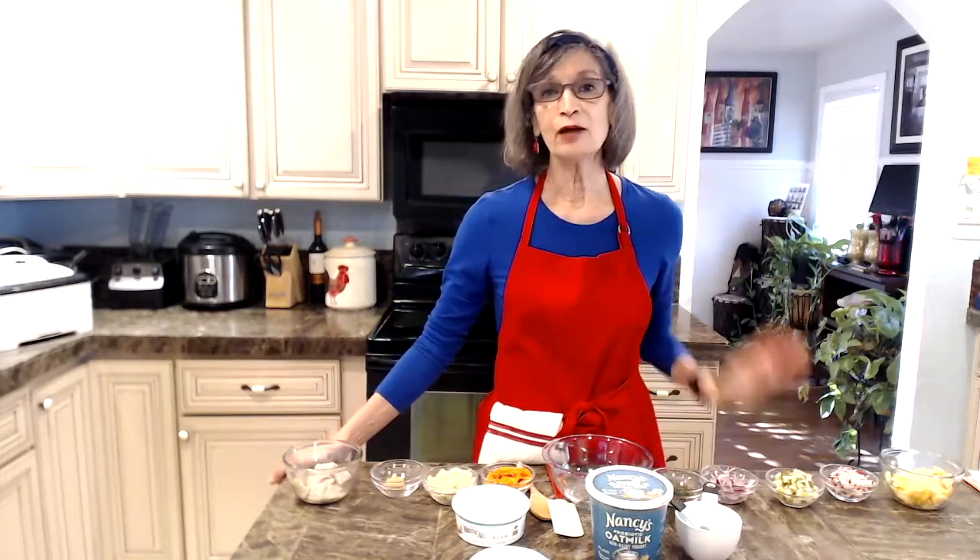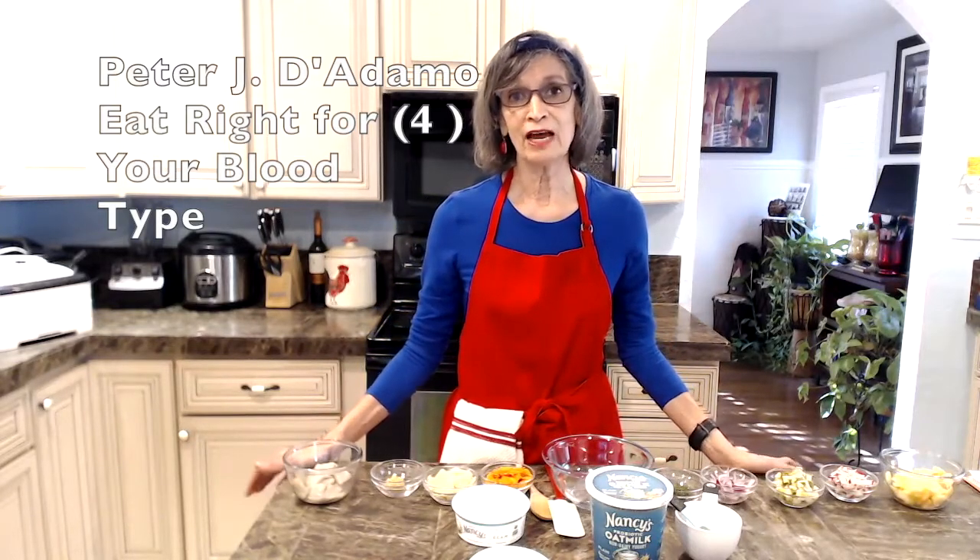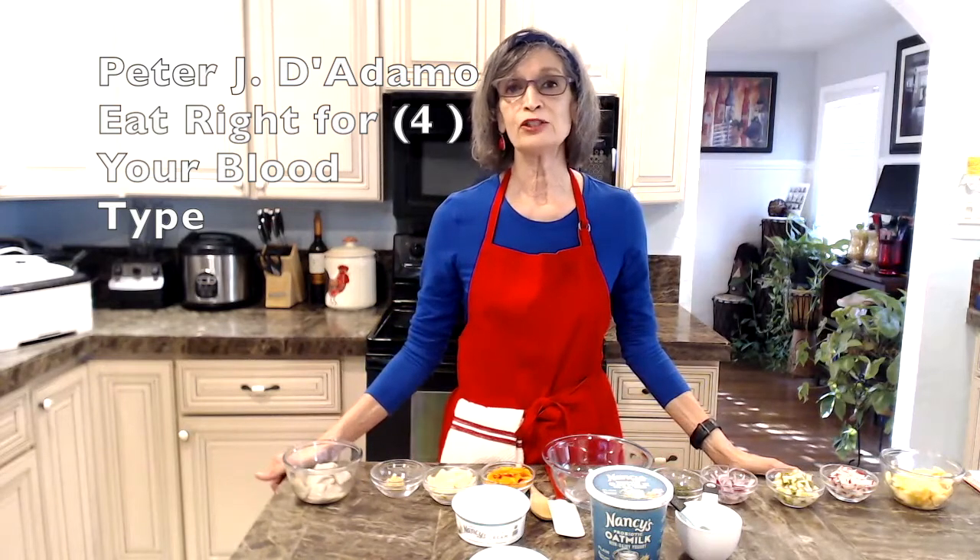We know there is not one brain diet that works for everyone. Since ancient times, Ayurveda and Chinese medicine have studied and identified body types where certain foods are good for certain people. A naturopath named Peter D'Adamo dedicated his life's work to identifying this and published Eat Right for Your Blood Type. So we have blood type, genetic needs, and personal preference.